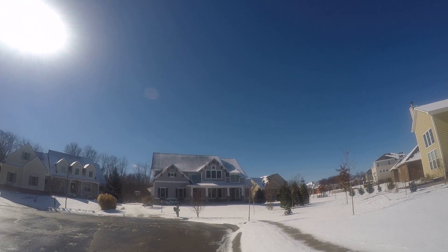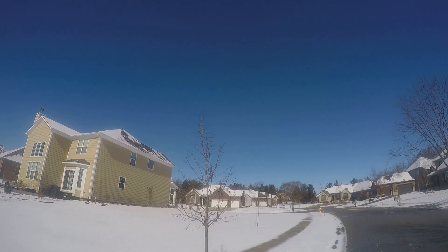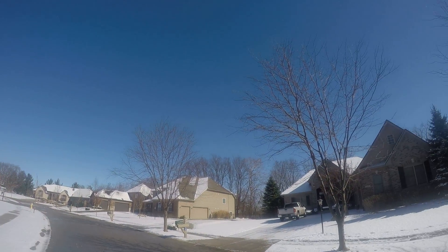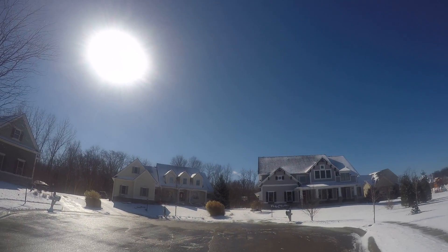This is Bright Moon Drive. As you can see, there are a lot of beautiful homes back here as well, with some different examples of architecture.